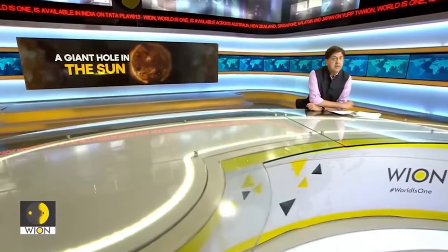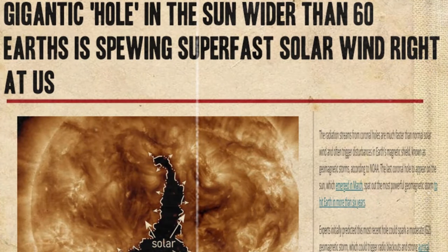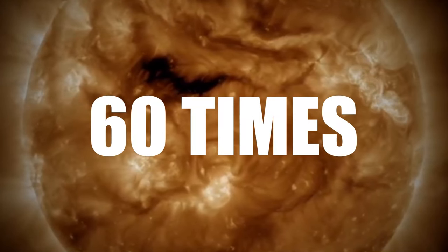Scientists have detected a hole in the sun. This hole is the size of 60 Earths and has opened up on the sun's surface — it's being classified as a coronal hole. Should we be terrified? Anyway, here's the story. Last December, this thing made some crazy headlines: a gigantic hole in the sun, 60 times the size of Earth. What truly is this thing and does it pose any danger to Earth?